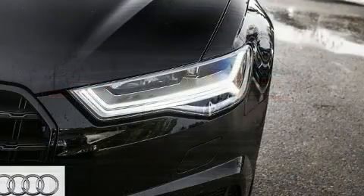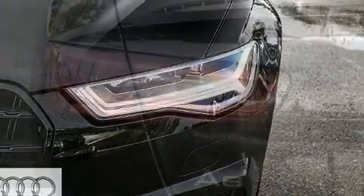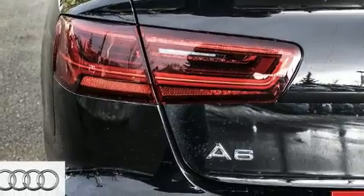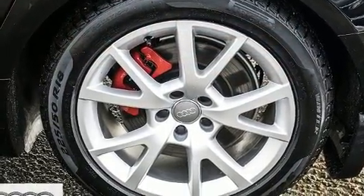Audi prioritized practicality, efficiency, and style by including powered trunk closing assist, power front seats, and cruise control. Rear passengers enjoy the seat heating functionality, keeping them warm during the winter months.